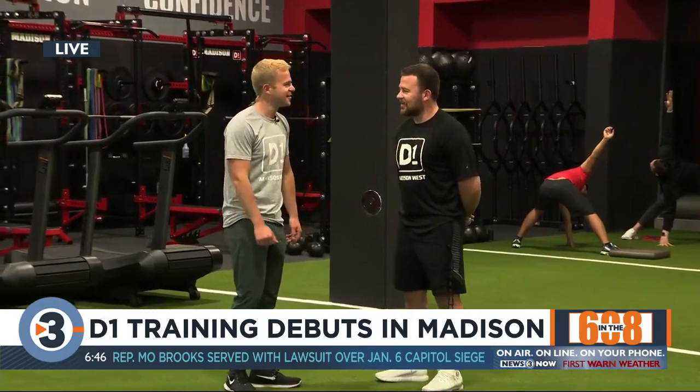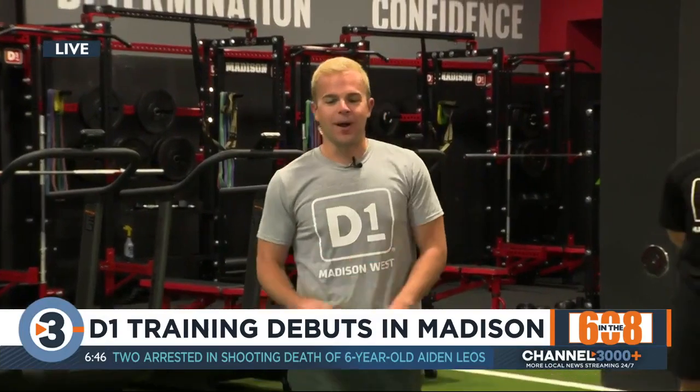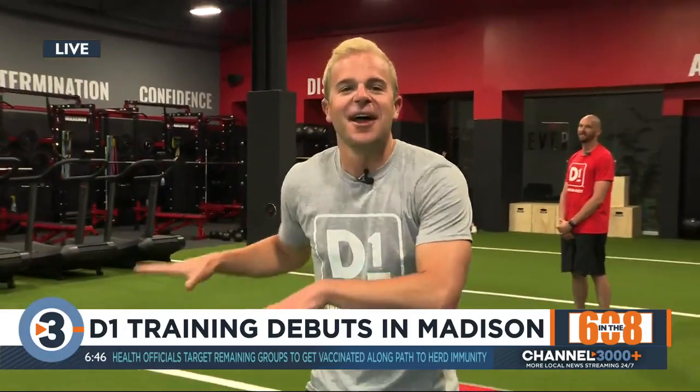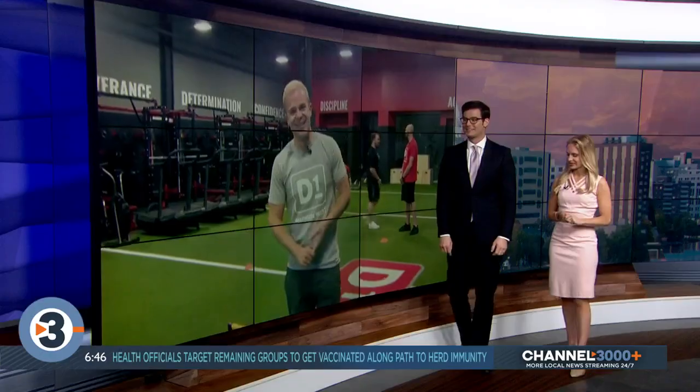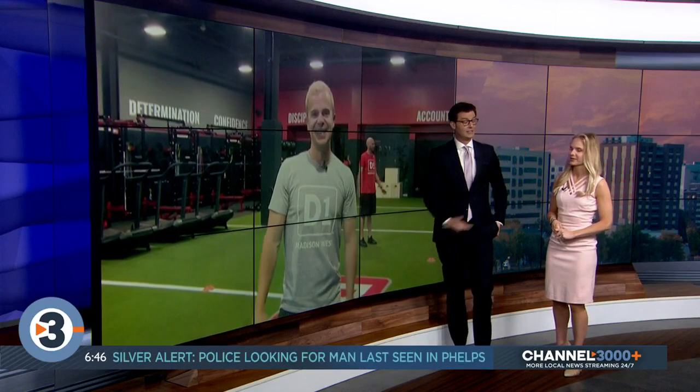Well, hey, we appreciate you having us out here this morning. It's really great to have you guys. You can check out D1 Training here at West Town Mall, right next to Dick's Sporting Goods. I have everything up on channel3000.com. I'm not too out of breath, but that was just a little light work here on this Monday, guys. You should see Stanford over here — he's moving his feet. We got to go back to that push-up contest, because I still got to beat that other guy you were talking about earlier. Chris is holding me to that — we're doing it after the show.